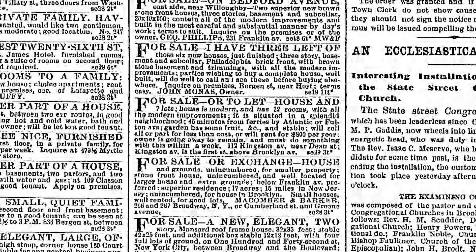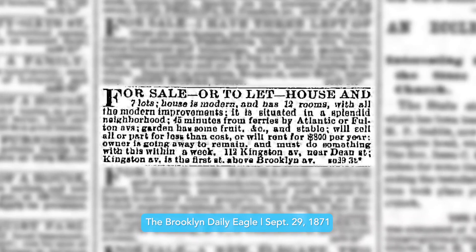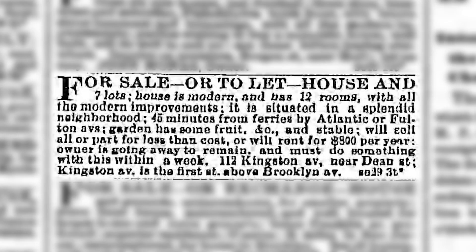By "call" in 1871, they didn't mean telephone because that hadn't yet been patented — they meant to drop by in person. Two weeks later, also in September of 1871, this ad appeared: "For sale or to let. House and seven lots. House is modern and has 12 rooms with all the modern improvements. It is situated in a splendid neighborhood, 45 minutes from ferries by Atlantic or Fulton Avenues. Garden has some fruit, there's also a stable. Will sell all or part for less than cost, or will rent for $800 per year. Owner is going away to remain and must do something with this within a week. 112 Kingston Avenue near Dean Street."